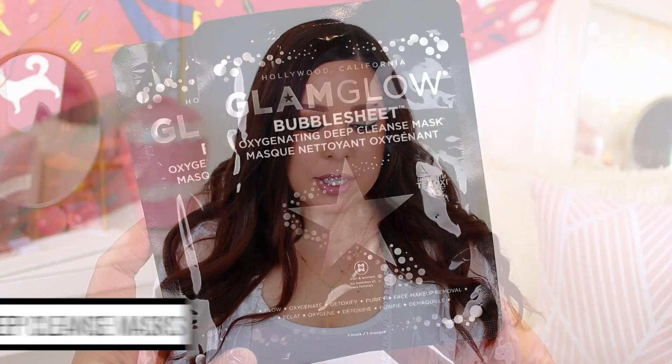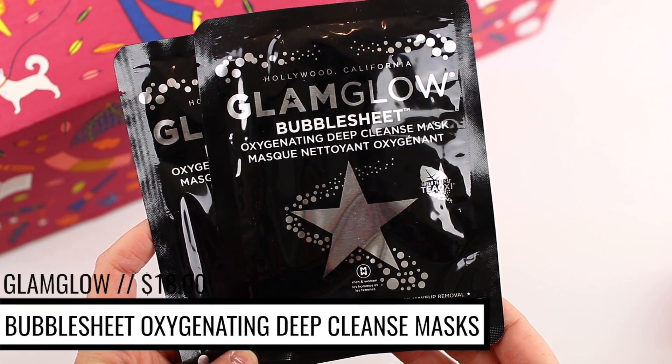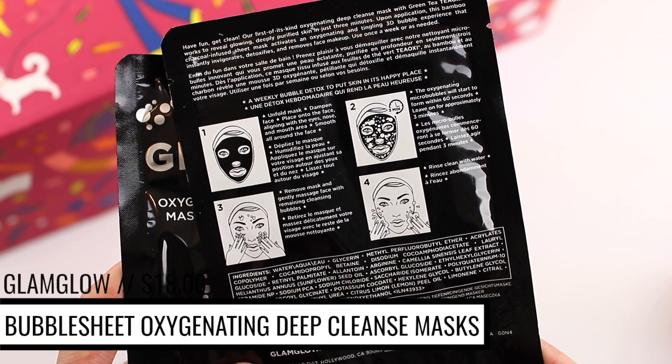They did include two of the GlamGlow Bubble Sheet Oxygenating Deep Cleansing Masks. It's been a little while since I've used GlamGlow products — I purchase cruelty-free products, so I haven't purchased from the brand in a while. But when I did, I actually really enjoyed the mask that came in the black packaging because it really exfoliated my skin and cleared it. It's not like a typical sheet mask where you leave it on for 10 to 20 minutes — this is actually more of like a cleanser in a sheet mask form, which is interesting. Everybody did get these in their box this month.